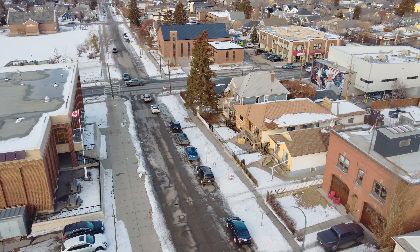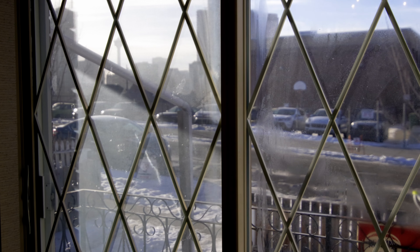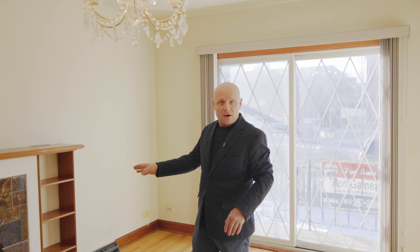You've now walked into a 1940s character bungalow. Not only do we have a good-size front mudroom, but you have hardwood floors, gorgeous patio doors overlooking the downtown core, and there is a fireplace full facade.